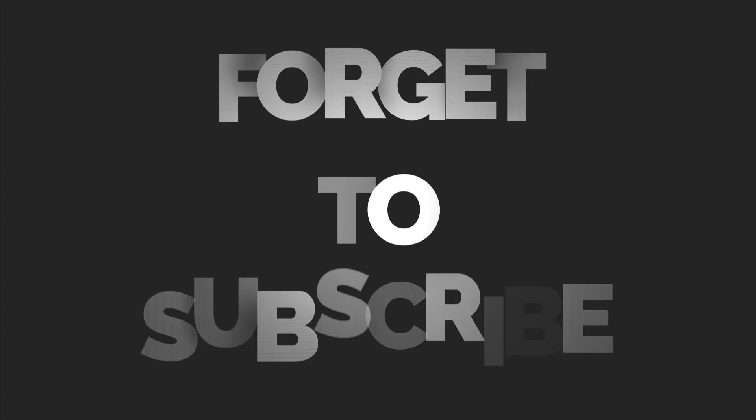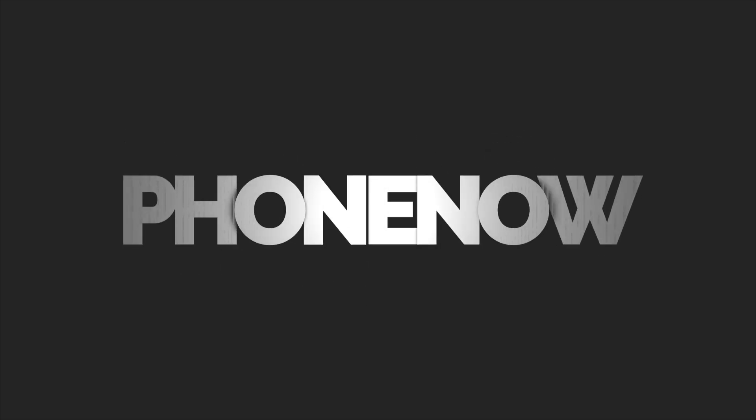That's it. What do you think about that? Let us know in the comments section below. Subscribe to the channel if you are new. See you in the next one. Peace out.